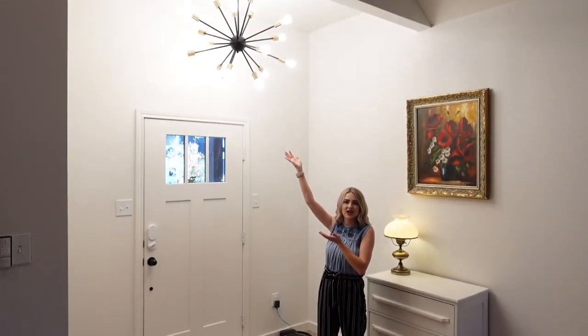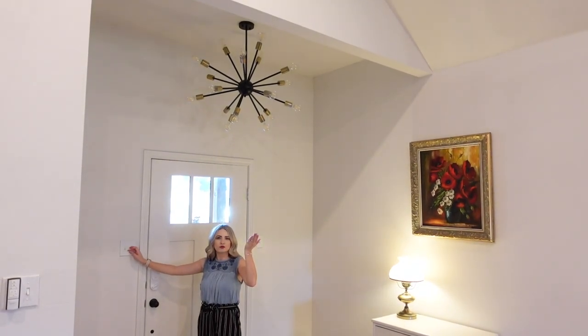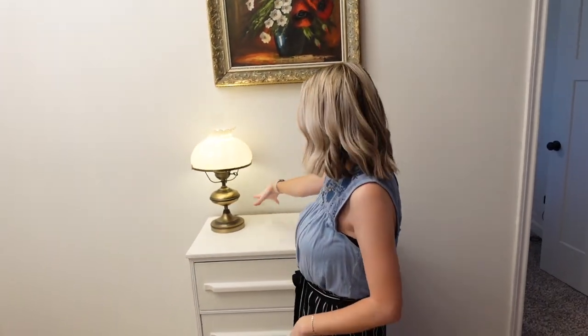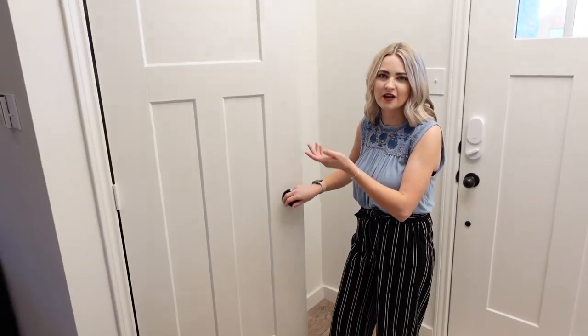I'll get Connor to film. We have our entryway and this light that we put in, which is super bright — it's like a little starburst. You can kind of see the light we put in the entryway. We wanted to do something super fun. I have my little entryway area, and we'll probably do something different eventually, but I have some thrifted things that kind of tie the whole space together. We have an entryway closet.